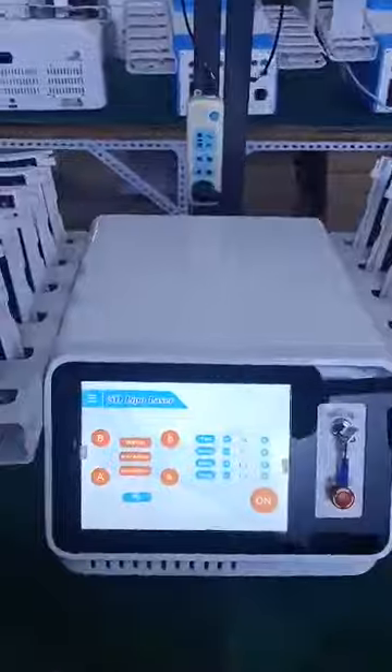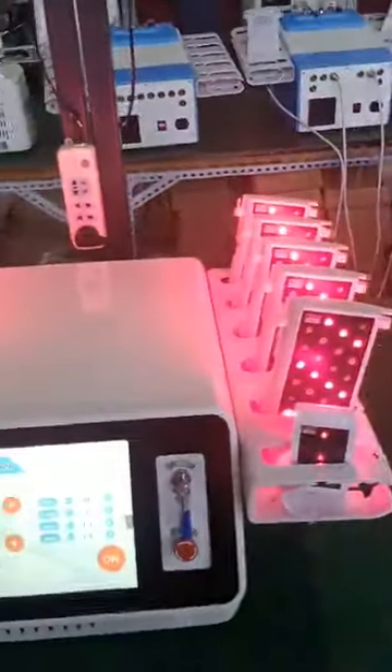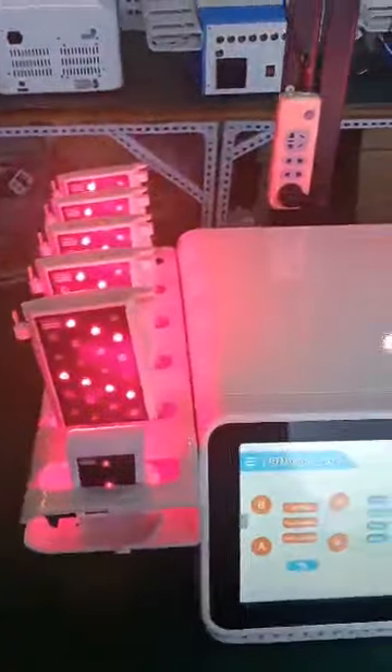Mitsubishi dual laser — not simple laser, Mitsubishi dual laser. Highest power — a very powerful machine on the market.